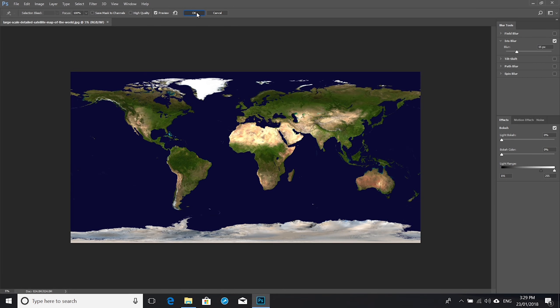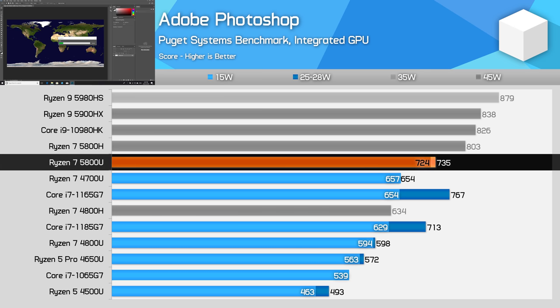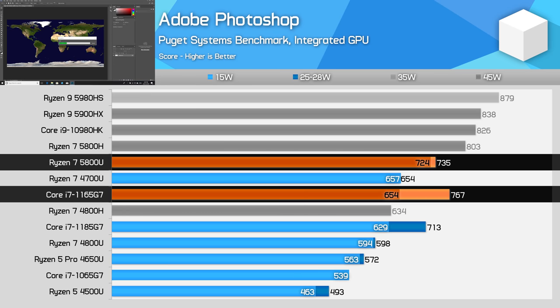Adobe Photoshop performance was a big reason to buy a Tiger Lake processor over a Ryzen processor in the previous generation — that's not really the case anymore. Intel is still slightly faster than the 5800U in the higher power class, but the margins are within 5%. Meanwhile, the 5800U is able to pull 8% ahead of the 1165G7 at 15W. The takeaway here is that AMD has been able to equalize performance in this application.